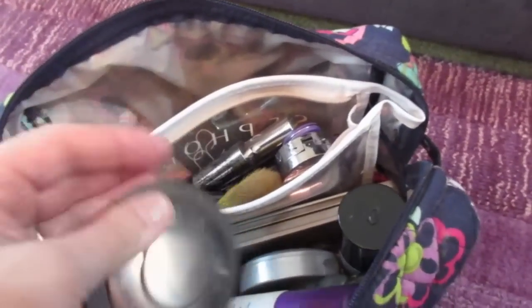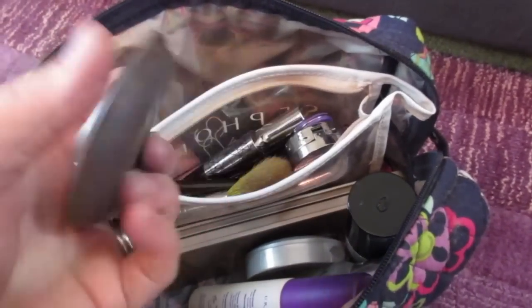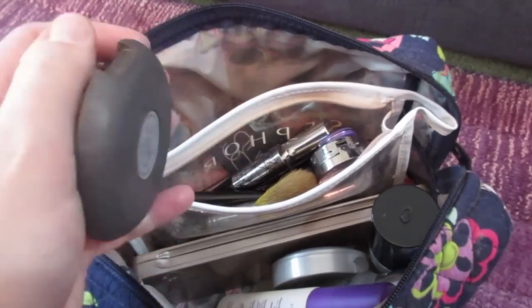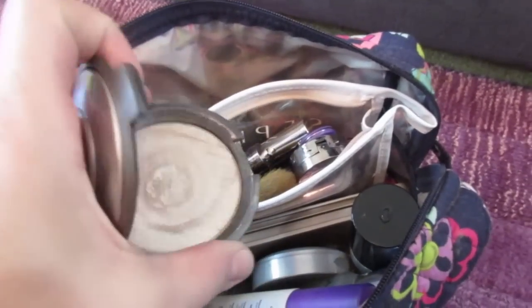When I went shopping with Brooke in Chicago before I moved, I got this highlighter - this is the Shimmering Skin Perfector in Opal. It is really nice. I'm really loving those.